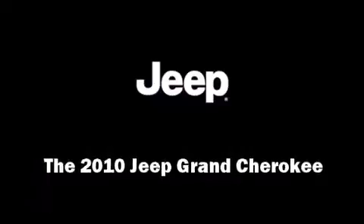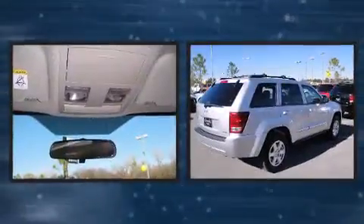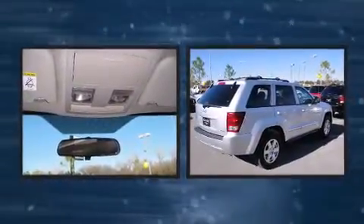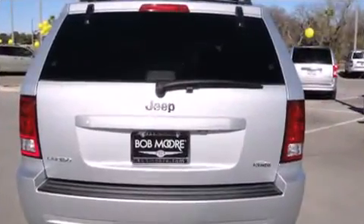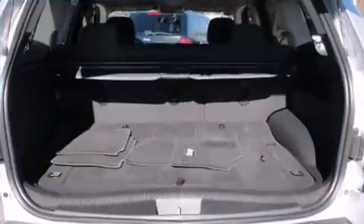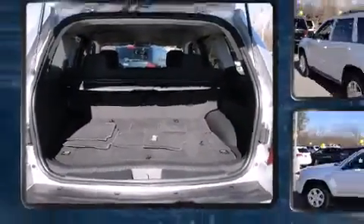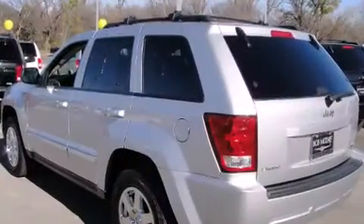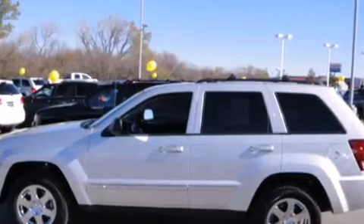Introducing the 2010 Jeep Grand Cherokee with just over 25,000 miles on the odometer. This four-door sport utility vehicle prioritizes comfort, safety, and convenience. A wealth of standard features means that you no longer have to sacrifice, such as remote keyless entry, front and rear reading lights, one-touch window functionality, a tachometer, speed-sensitive wipers, and an outside temperature display.